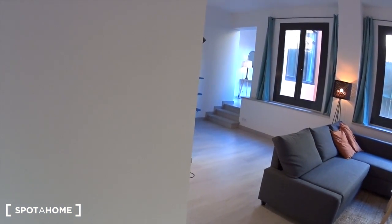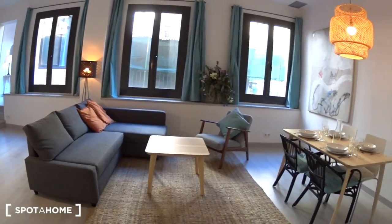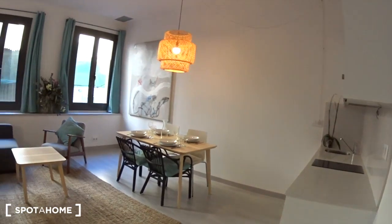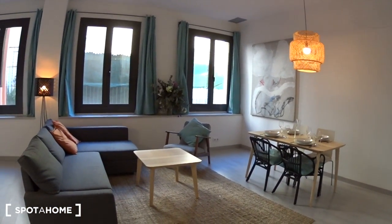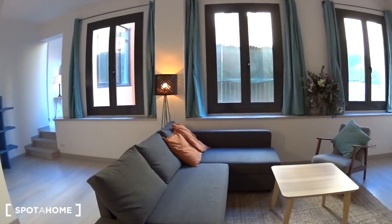So you actually enter the apartment right into the living room, and the kitchen is here on the right. As you can see, it's very bright. The decoration is really lovely — I just love this apartment, if you didn't notice.